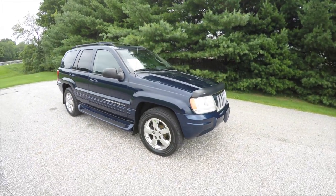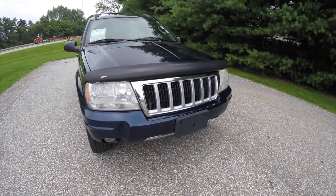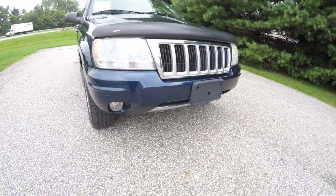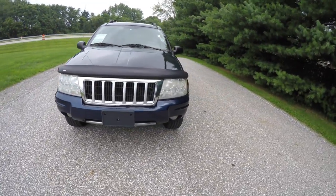Up front we have the rain sense windshield wipers, chrome grille with satin inserts, as well as a chrome air dam. The vehicle is also equipped with automatic headlamps and fog lamps.